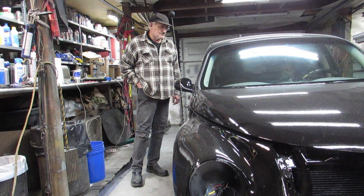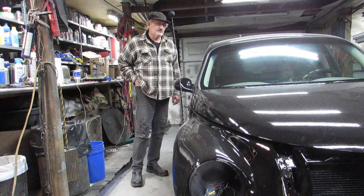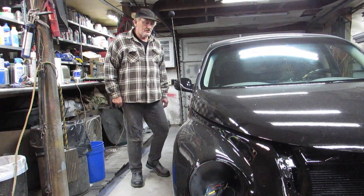Right now I have a situation with a set of taillights that don't fit. I have headlights that don't fit. And the biggest thing I have is paint that won't cure.